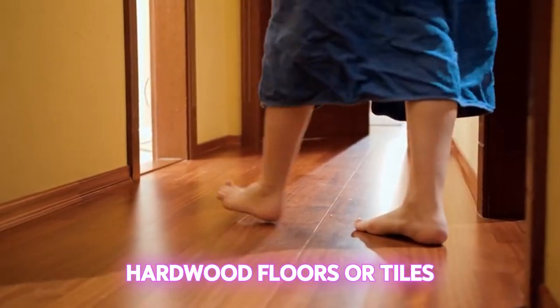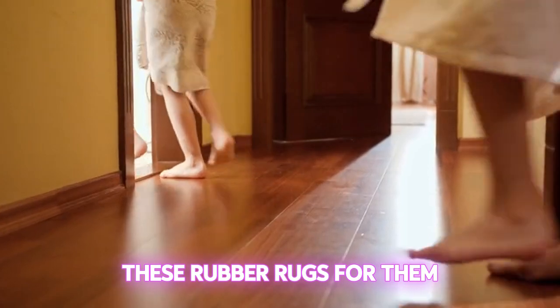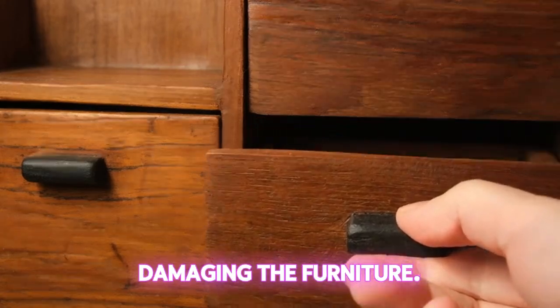And finally, if you have hardwood floors or tiles in your home, you might want to consider getting rubber rugs for them to rub against. This will help satisfy their natural instincts and keep them happy without damaging the furniture.